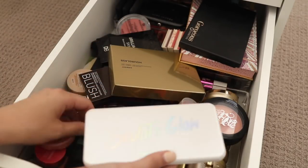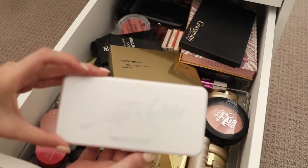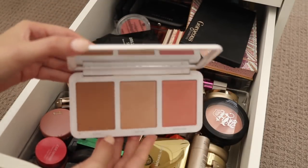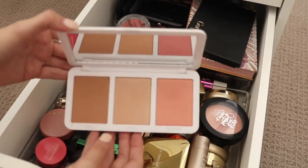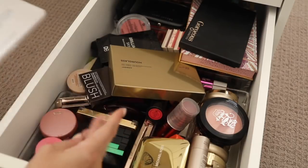The first thing I have here is this Sculpt and Glow palette which is new from Models Own, which is only recently — in sort of the last six months — launched in Australia. I actually quite like this formula so I will keep this for now.